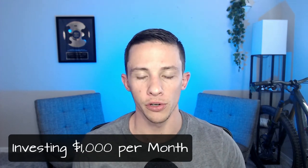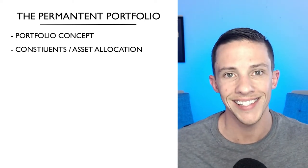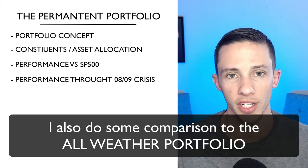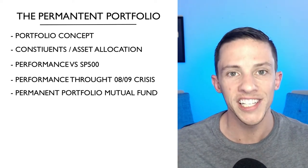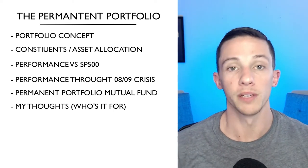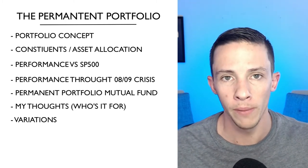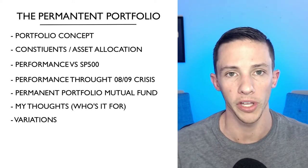We're going to take a look at the permanent portfolio and how it would have performed if we invested $1,000 a month for the last 35 years. Before we get into that, I want to cover the basics: the concept, the constituents, and the methodology behind the asset classes in the permanent portfolio.